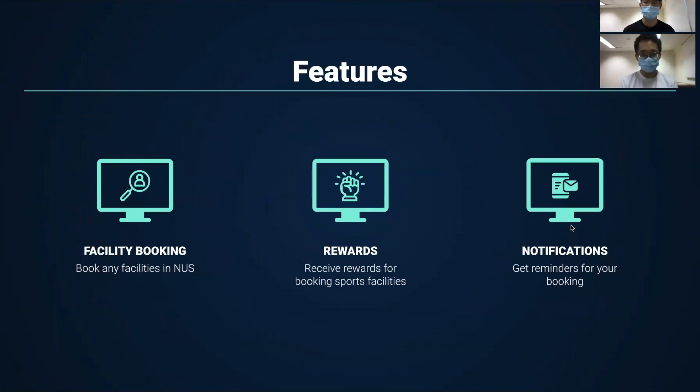We have three core features: firstly, the facility booking itself; secondly, the reward system where you can earn coins for booking sports facilities; and lastly, notifications.